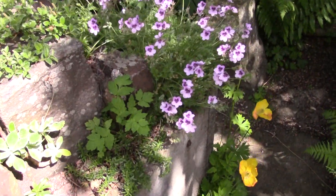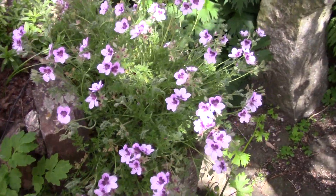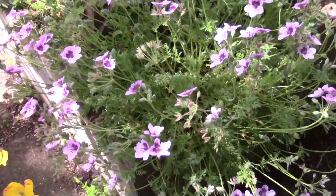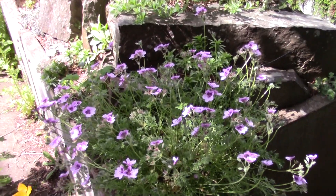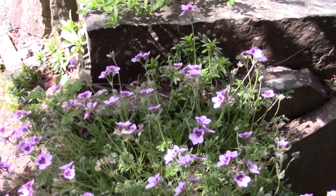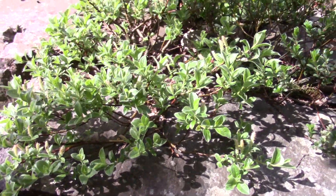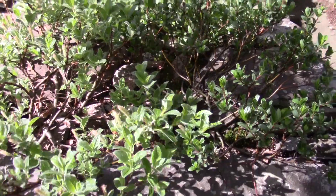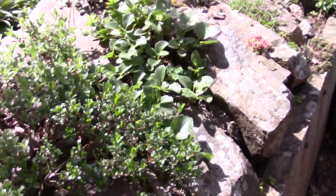Come round here — there's a nice erodium on this corner here. This was one we raised from seed we got from a friend in Spain. I can't remember its name. Growing here with some dwarf willows — see the little catkins. Three different forms of dwarf willow there.